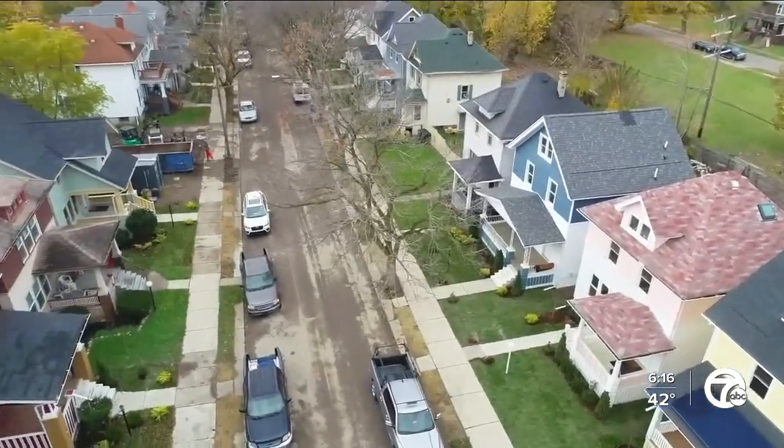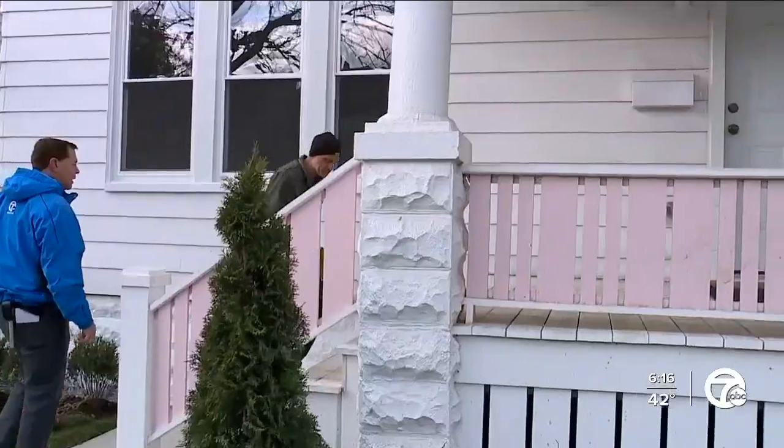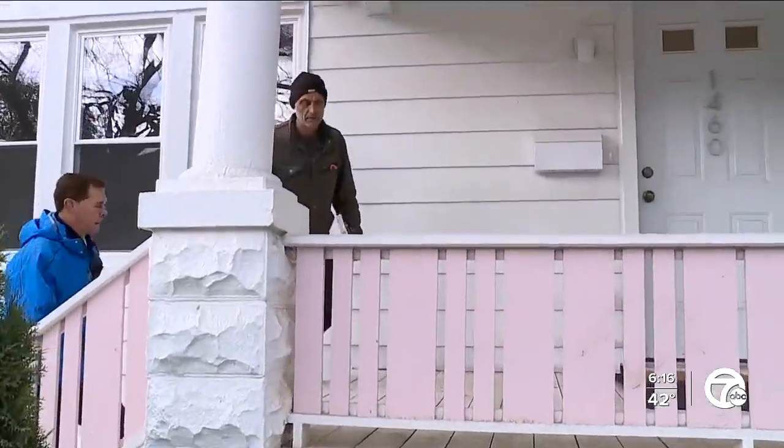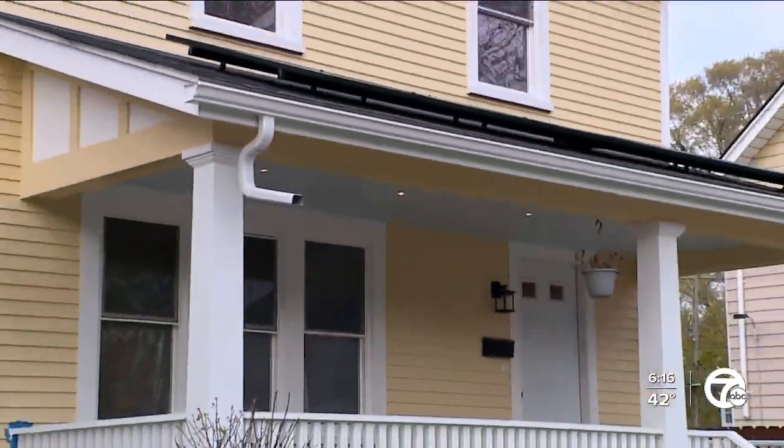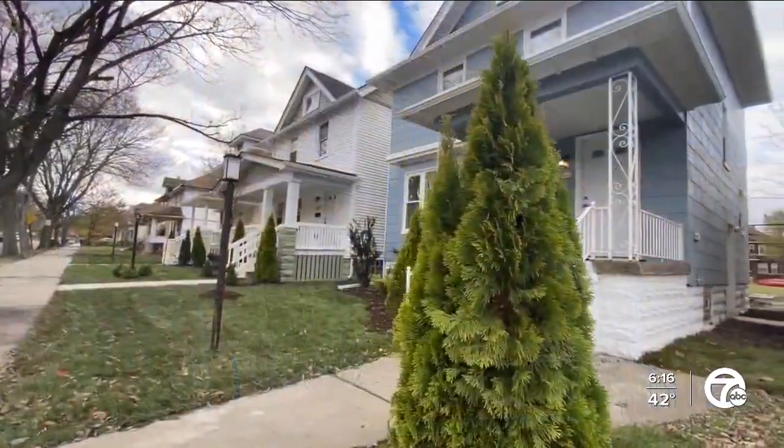We recently returned to West Philadelphia Street to check on the progress since our first visit back in April. The before and after of this house is striking, and it's repeated up and down the block.